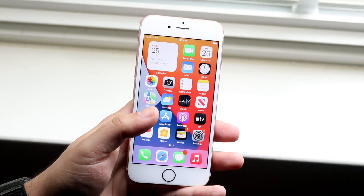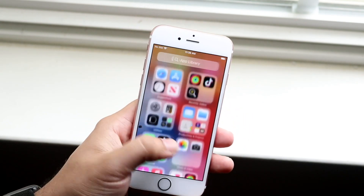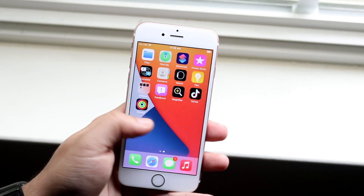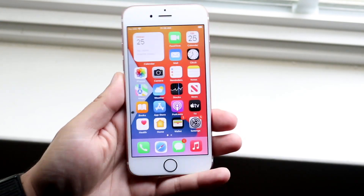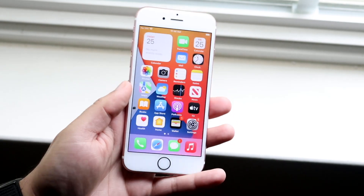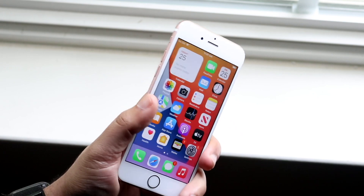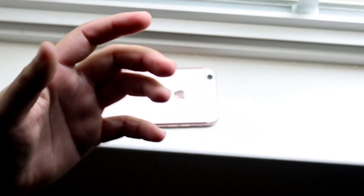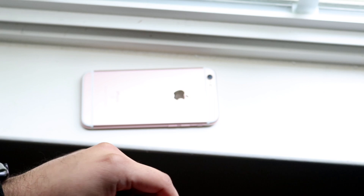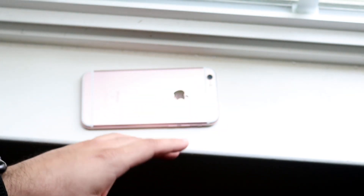That doesn't mean it's perfect — there are still going to be bugs. I've only used it for about 10 minutes, so I'd probably find a million bugs using it daily. I would still not recommend installing this beta on your iPhone 6s, but it's getting better and that's something I'm really happy to see. If you have any questions, let me know in the comments below. Hit the like button and definitely hit that subscribe button — I love every single one of you guys. Hopefully I'll catch you in the next video, peace out!